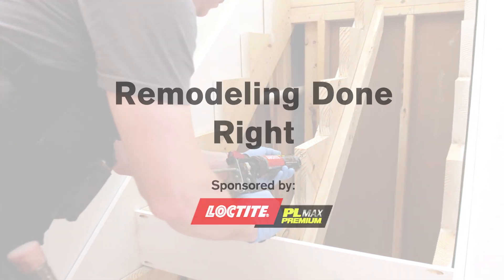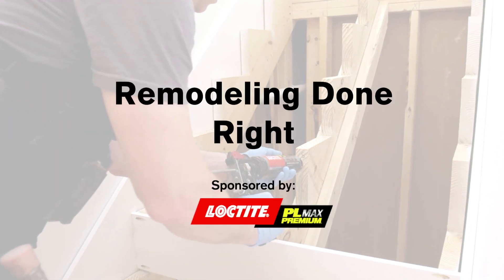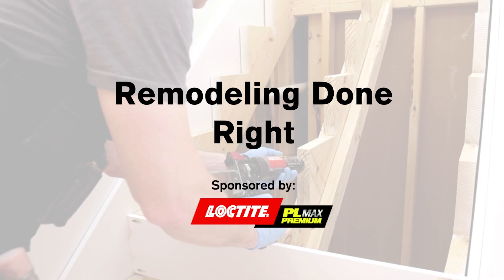Hello, everybody. Welcome to tonight's webinar, Remodeling Done Right from Fine Homebuilding. Before I get into introductions, I'd like to thank Loctite PL Max for sponsoring this presentation tonight. Our sponsors play a big part in us being able to bring content like this to you, so thank you to them. And of course, thank you to Travis Brungart and Joe Cook from Catalyst Construction for being our presenters here tonight.